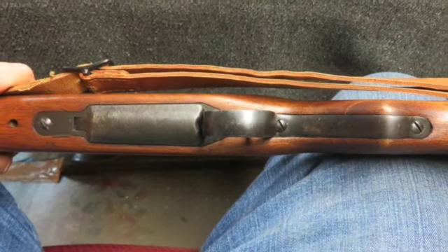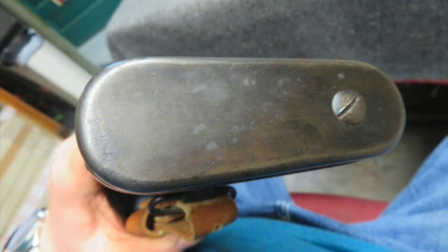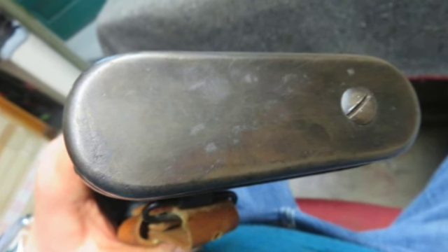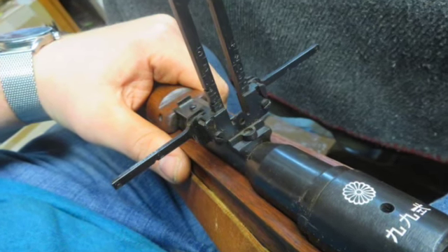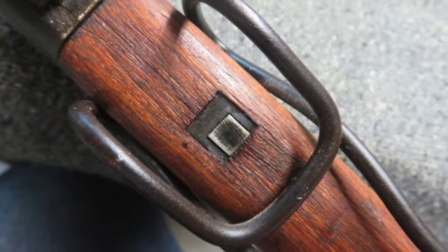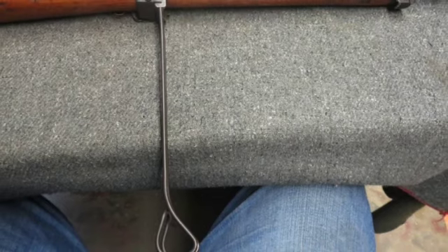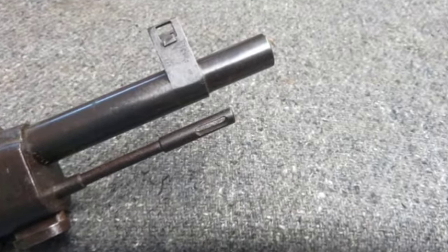The stock has been lightly sanded. The underside of the buttstock has two small kanji character proof marks. It's complete with the original cleaning rod, monopod, anti-aircraft rear sight wings, non-matching numbered dust cover, and a rubberized canvas sling. This is a nice early war T99 with mum, matching numbers and original accessories.